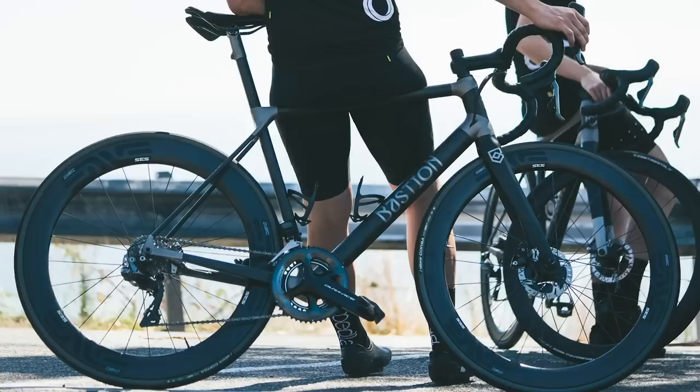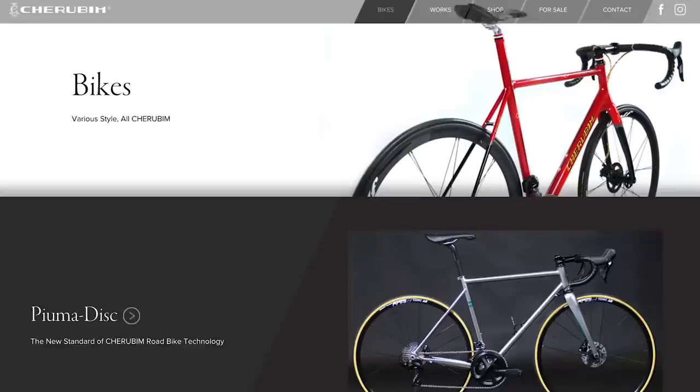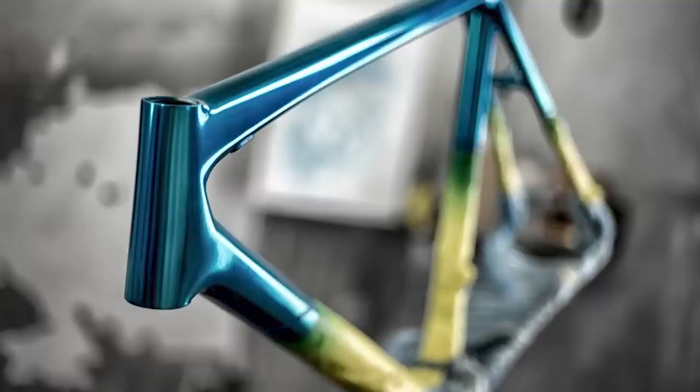Earlier this year we brought you five boutique bike brands — small independent manufacturers making incredible bikes that we thought you should know about. We got hundreds of comments under that video telling us about countless other brands we should also check out, so here are six more boutique brands that you should know about.